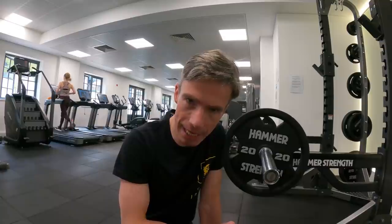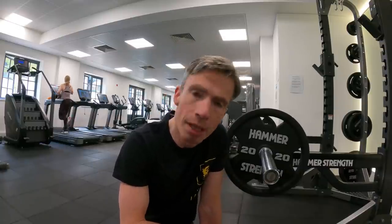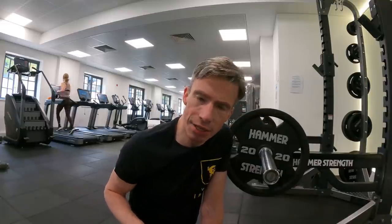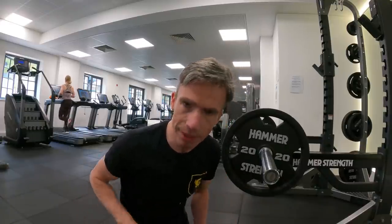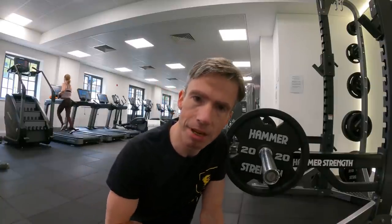10 reps felt good. I stopped after the 10th rep because bar speed started to slow and I wanted to keep the movement powerful to avoid any risk of delayed onset muscle soreness. Throughout the movement, keep the knees out over the toes and the bar very close to the body — essentially dragging it up the legs and keeping it close to the hips at the top of the movement.